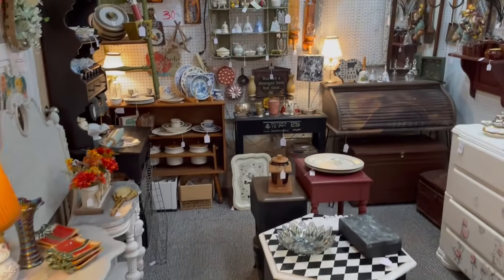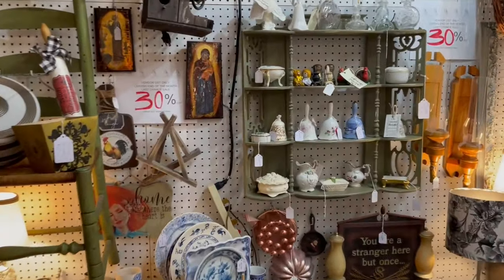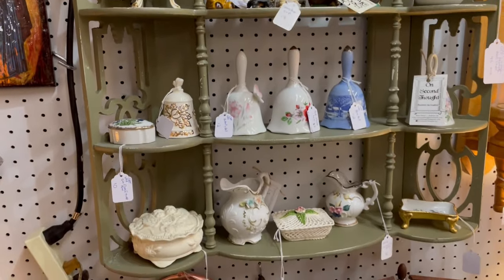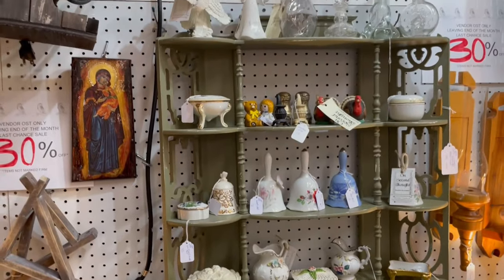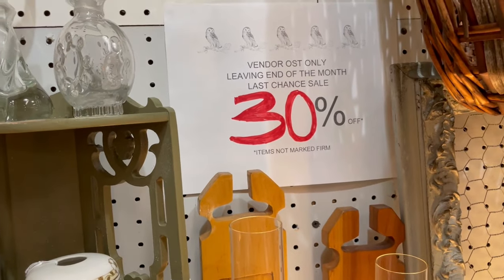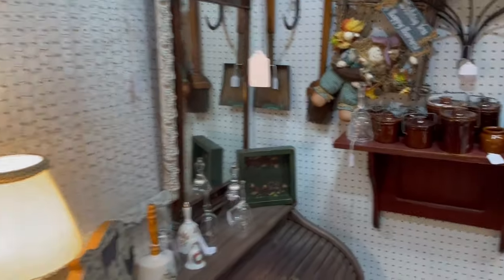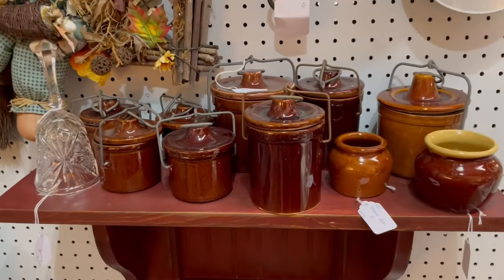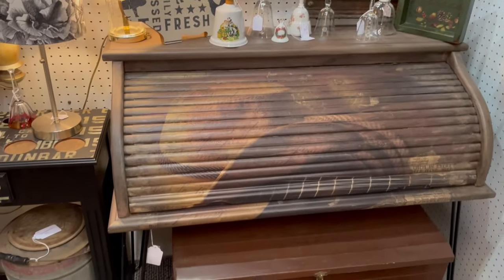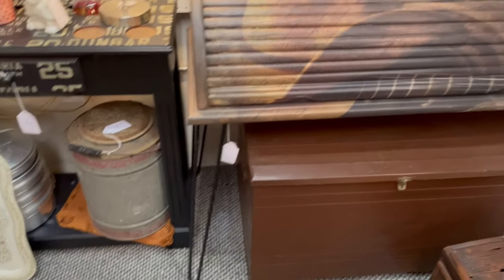Every time I go into this store, I start in the same direction. This is the first booth I always hit just to see what they have — this cute little curio cabinet with all these littles on it. This particular vendor has a 30% off sale. It looks like they're leaving at the end of the month, so I'll definitely pay attention here. And look at this roll-top desk — it's actually the top of a roll-top desk on mid-century legs. How neat is that?